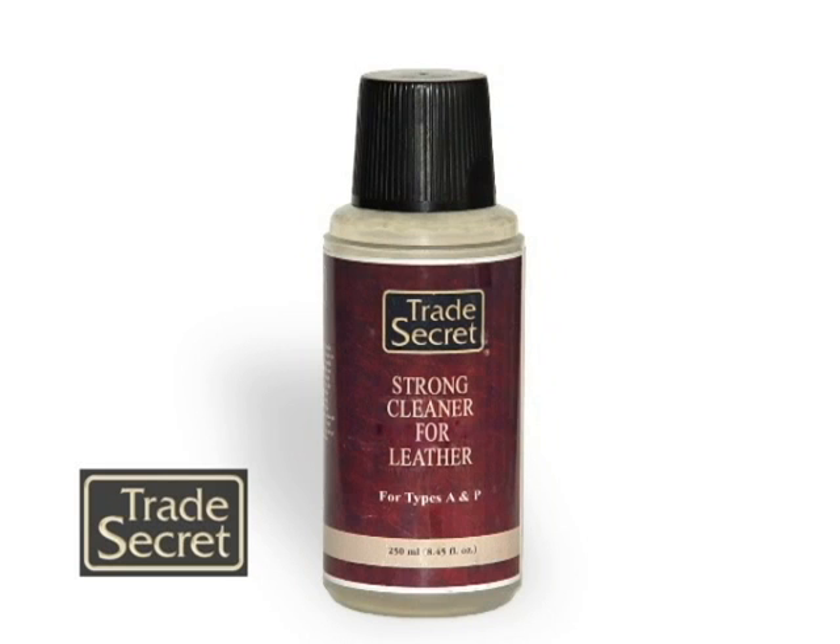Eating on the sofa makes spillage from food and drink a frequent occurrence, so it is important to have effective cleaning products. With the Trade Secret Strong Effect Cleaner, you can remove stains from your leather furniture.